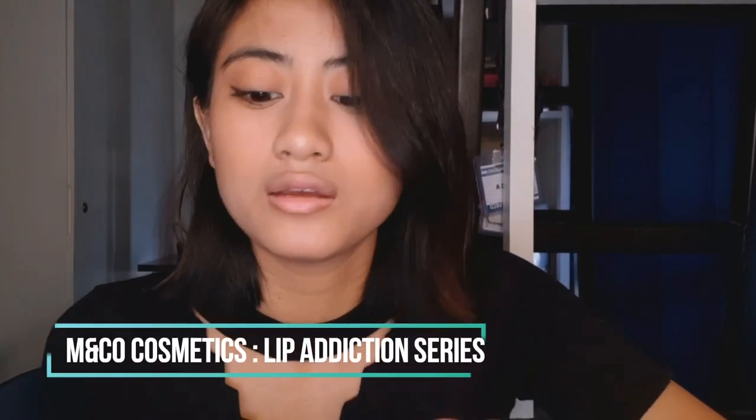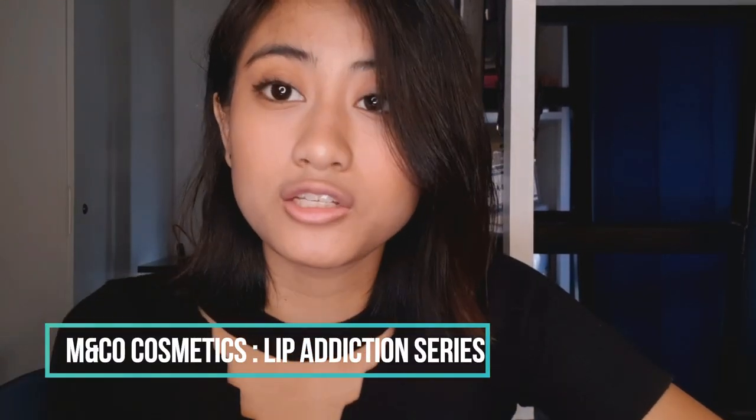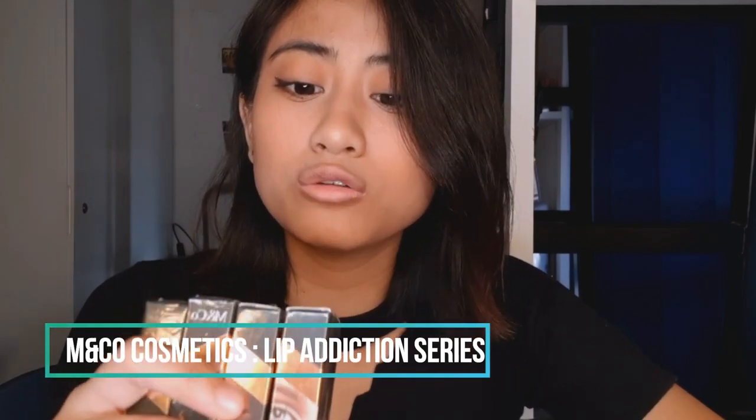Sobrang addict ako sa lipsticks, kaya super excited talaga ako ma-review tong products na ito. Yung Lip Addiction series nila, meron talaga silang 9 shades. Pero hindi ko na kinuha yung isa, bali 8 shades lang ito lahat. Hindi ko kinuha yung isa kasi alam ko na super hindi babagay sa skin tone ko. Morena ko, tapos yung shade na yun parang sa mga fair skin lang bagay. Parang ayaw ko masayang yung pera ko, kaya gusto kong i-review tong 8 shades na ito.